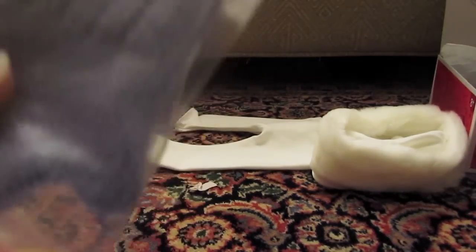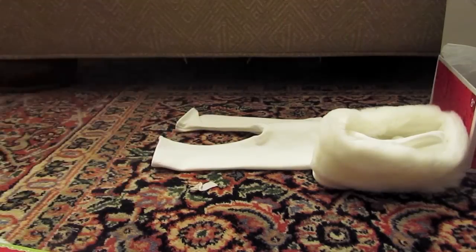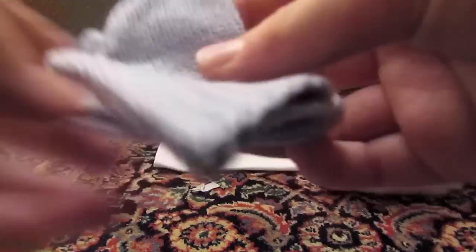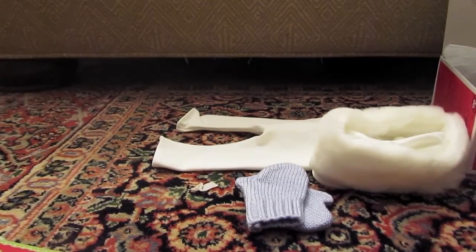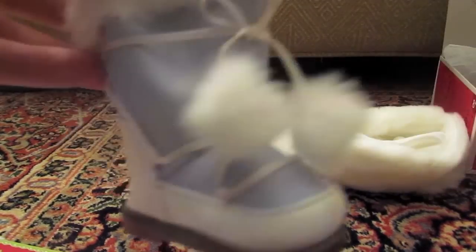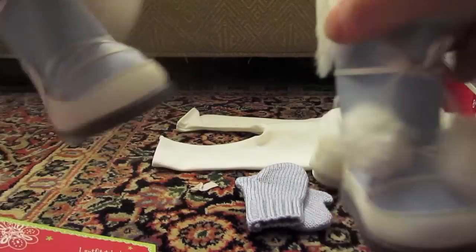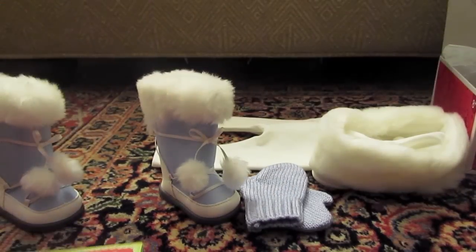The mittens are in a bag and they seem really soft. I really like them — they're so cute on dolls and so soft. Here are the boots, and look at that — that is so cute. I will use that a lot.